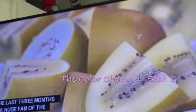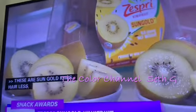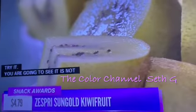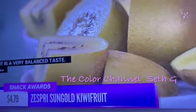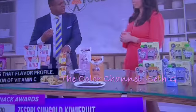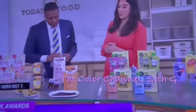The inside is a beautiful golden color. It's not super bitter — it has a very balanced taste. It's kind of like a pear in terms of consistency and flavor profile. They have over a hundred percent of your daily value of vitamin C in just one fruit, so great for immunity. And yes, you can find these in most regular grocery stores.